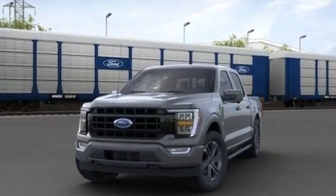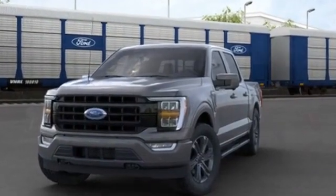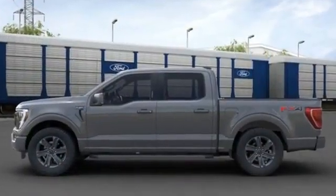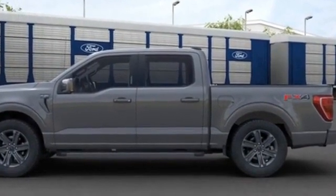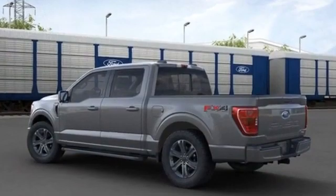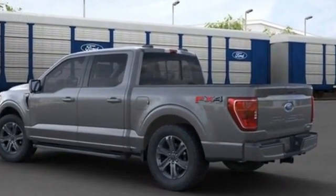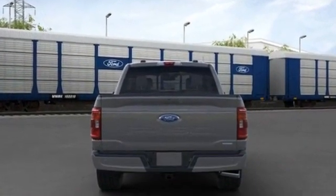2021 Ford F-150. Experience the difference with these exceptional built-in comfort and convenience features: power driver seat, power passenger seat, brake assist, adjustable pedals, keyless entry, steering wheel audio controls, auto-dimming rear view mirror, aluminum wheels, passenger side airbag.